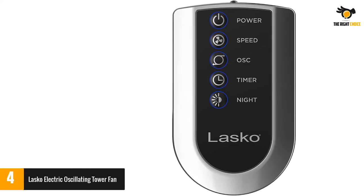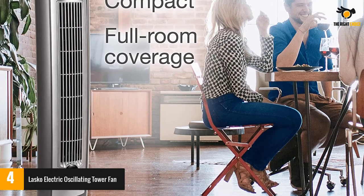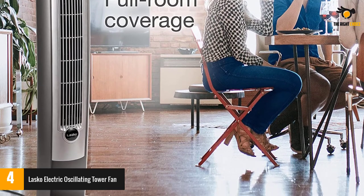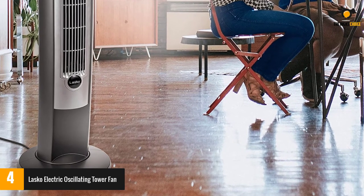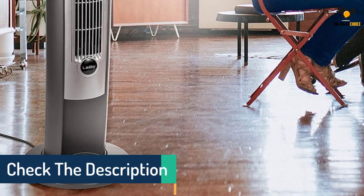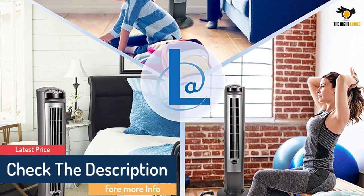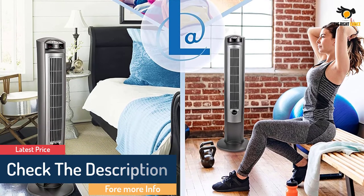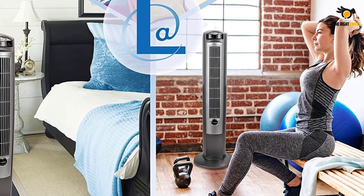An energy-efficient auto shut-off timer is programmable from 30 minutes to 7 and a half hours, plus there's a night setting that automatically dims controls and decreases fan speed. Controlled manually or with a handy remote, the fan has three speed settings as well as oscillation. There's also a special safety feature that cuts off the current if it detects any electrical issues. The fan is 42 inches tall and is available in wood grain and gray, or in sleek silver.